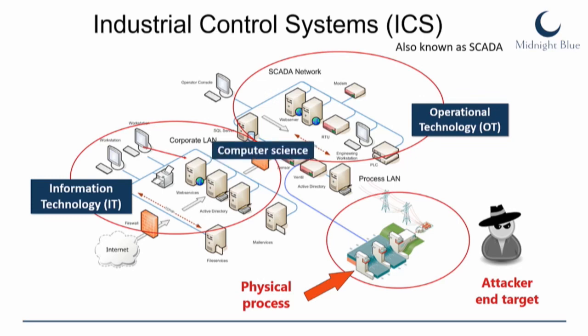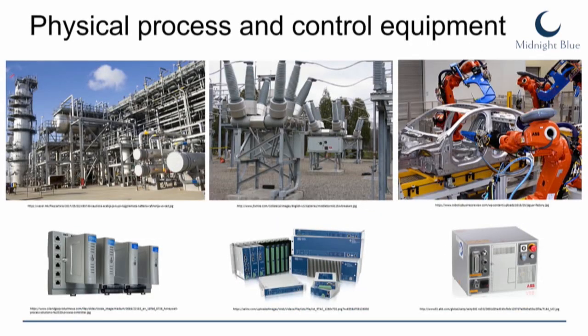These are all computing devices, and the people who deal with those systems typically study computer science. But as we move toward the physical process, this becomes engineering science — completely different. The computing devices which actually monitor and control physical processes are called embedded systems. They don't have an operating system as we know it. The operating system that runs the device and executes programs is called firmware, and since these are real-time systems, the entire firmware must be loaded and executed in memory at all times.